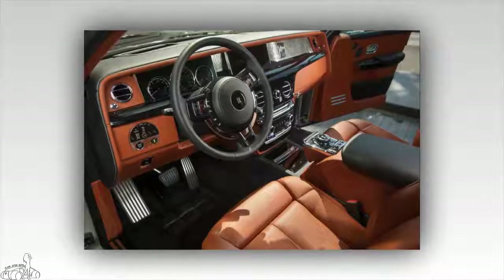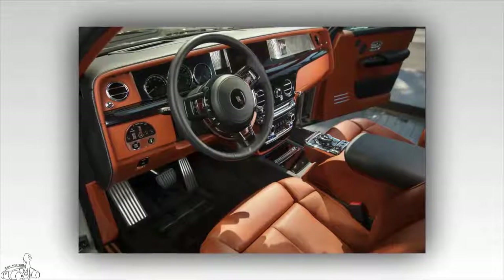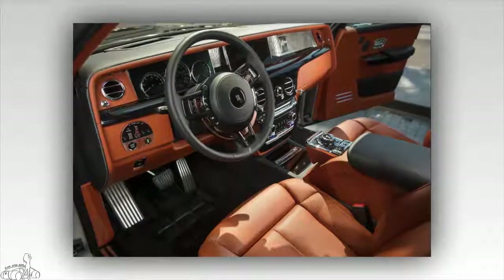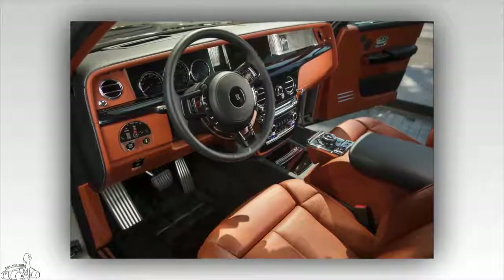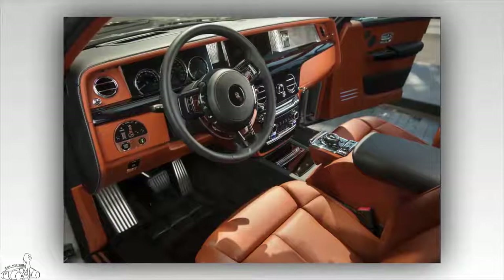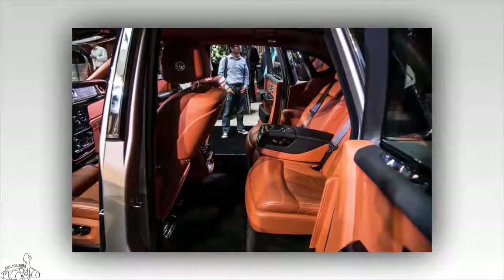Inside the cabin, the interior of the Phantom 2018 does not change much. The car still features two 12.3-inch TFT displays paired with mechanical clocks. The highlight of the interior is a decorative element called the gallery, which extends across the full width of the dashboard. The new Phantom 2018 also features a new, more comfortable seat design.